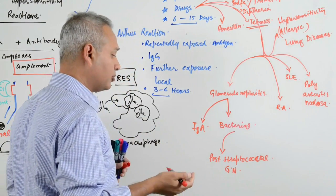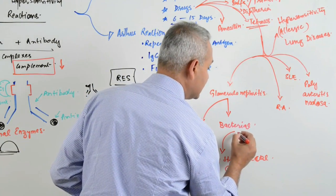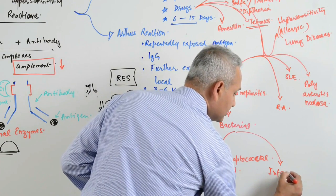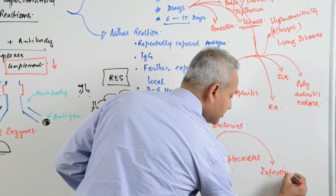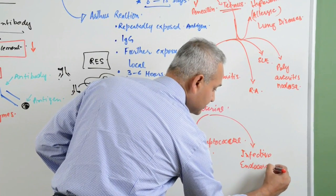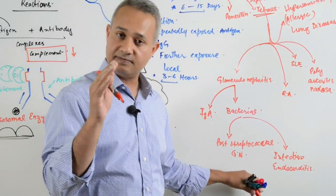Post-streptococcal glomerulonephritis is a very common USMLE question. Then bacterial infective endocarditis is interesting — in the case of infective endocarditis there is a special consideration.